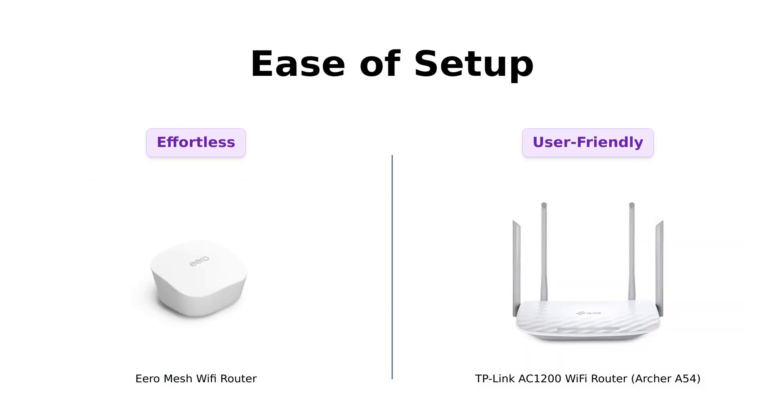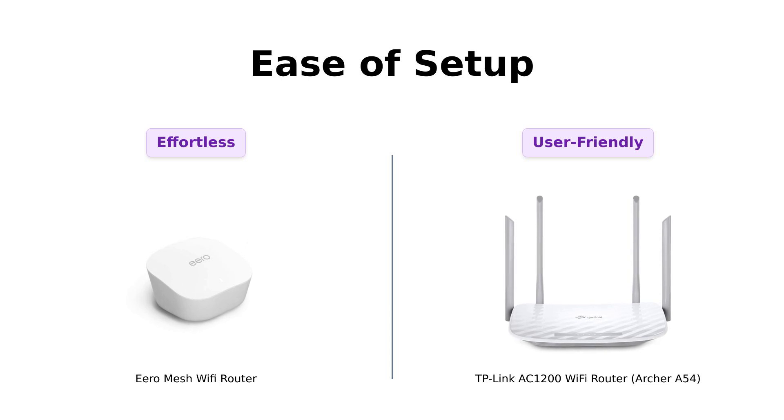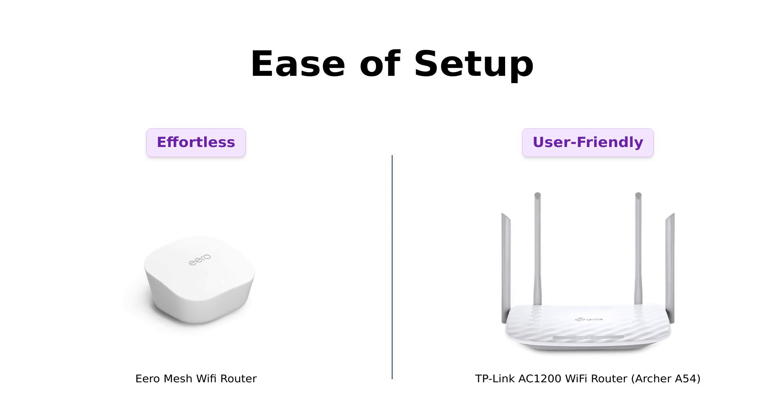Let's talk setup. Eero promises you can set it up in minutes with their app, which means you'll have more time to regret all your life choices. TP-Link also has an app — the Tether app — which sounds like something from a sci-fi movie. Both are pretty user-friendly, but Eero's setup is so simple you could probably teach your cat to do it. Point for Eero!